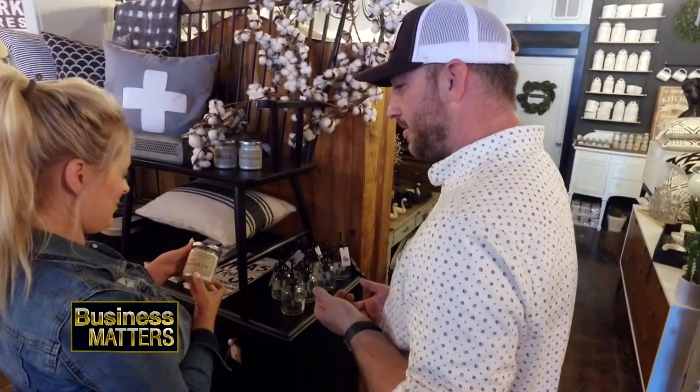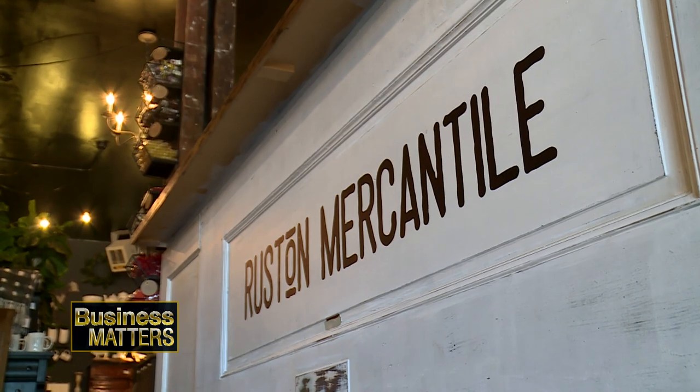We have mid-century modern, classic farm style — it kind of just brings a good mixture of people into our store. It's kind of a family we've created here. All the people we've met, we all kick in to make this dream work.